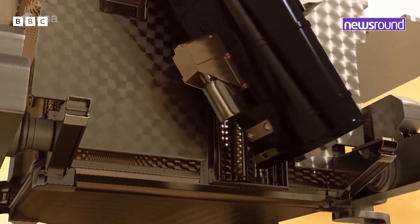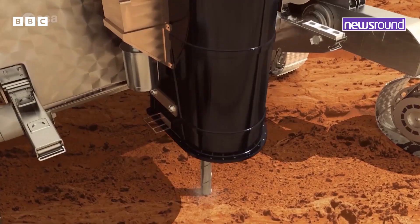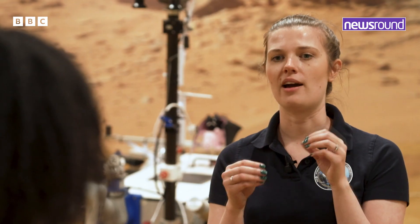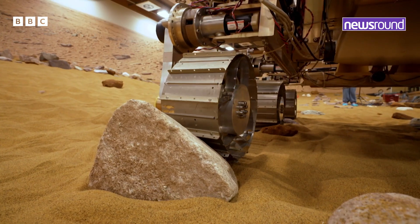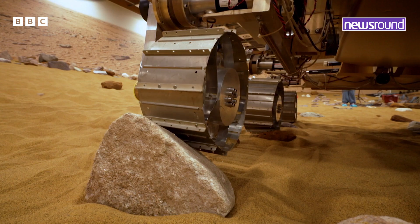It's actually going to drill into the surface of Mars, pick up a little bit of dirt and sand and whatever it can find, then bring it on board and test it to see whether it potentially ever contains some life. So will this actually go to Mars?